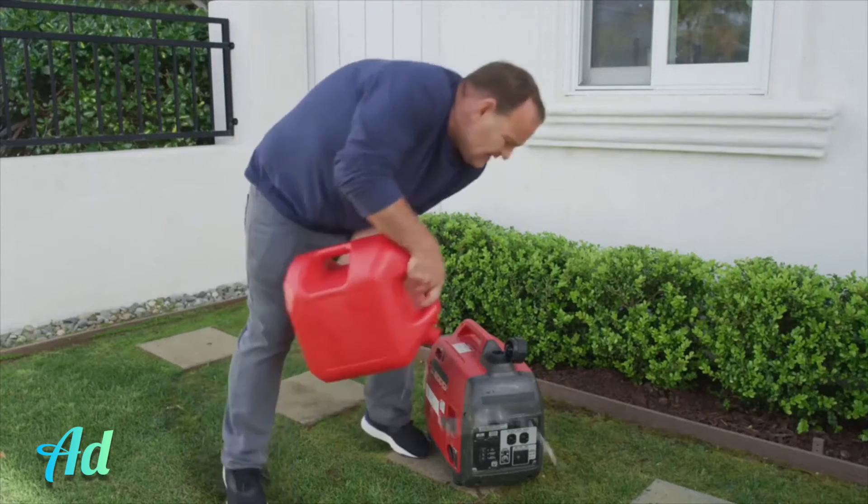If you want to make a bad situation worse — hey, less power to you. But who wants to figure out a complicated generator during a disaster? You need an affordable, lean, green, energy-generating machine.